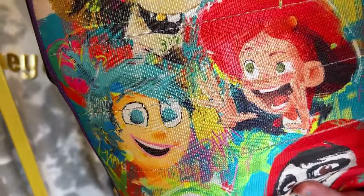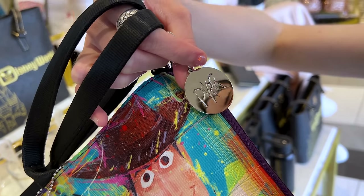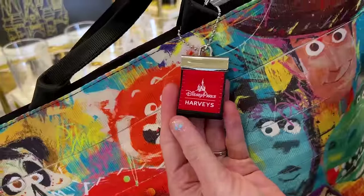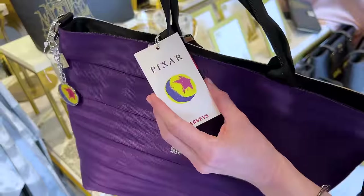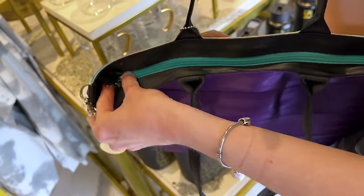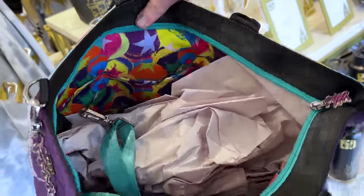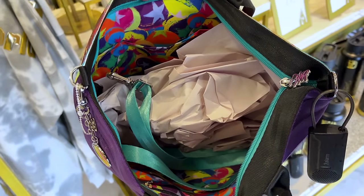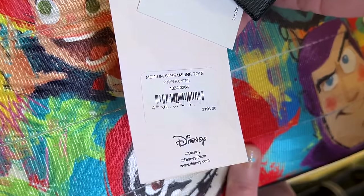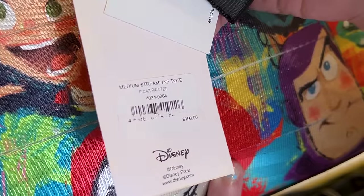Mike Wazowski! And the other side is purple — I love the deep purple. This zipper pull says Pixar, but look, it's the Pixar ball. Here's a little Harvey's tag — it's a Disney Parks exclusive collection. Let's check out the inside: there's another Pixar zipper pull, and the inside lining features the Pixar ball in all those cool colors. There's also a little strap — another seatbelt strap to make it a crossbody. It's called the Medium Streamline Tote, and the print is called Pixar Painted because it looks like a painting. It is $198.